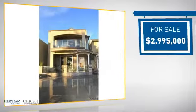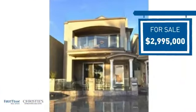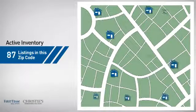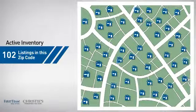Currently listed at just under $3 million, it offers an excellent value for the area. Wondering how it stacks up against the competition? There are now just over 100 homes on the market within this zip code.